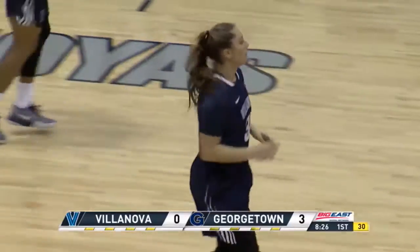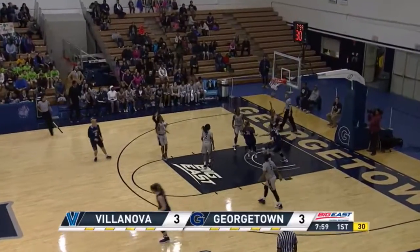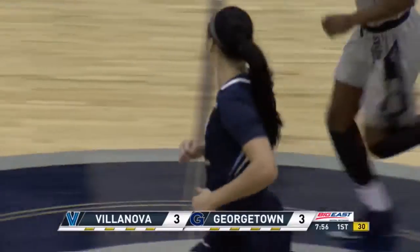Han there from outside, a deep three. Pass there inside on the cut, and the basket there by Samantha Wilkes.